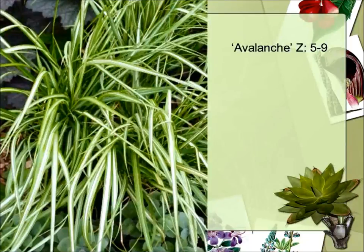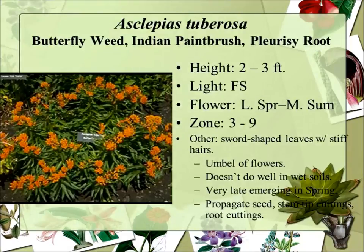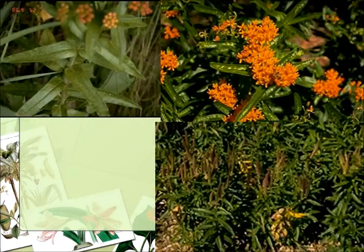Butterfly weed is a native prairie forb — it's a milkweed with orange flowers. They're working on breeding to get some other colors. As far as the monarch butterfly goes, it loves this milkweed. It's very slow growing and you never have to worry about it. It doesn't transplant well, so don't try to transplant it after it's established.